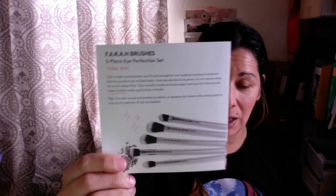Last but not least are these Farrah Be Beautiful Be You brushes. There are five in here — eyeshadow brushes, blending brushes. It's a five-piece eye perfection set. The value is $50. They're really cool.